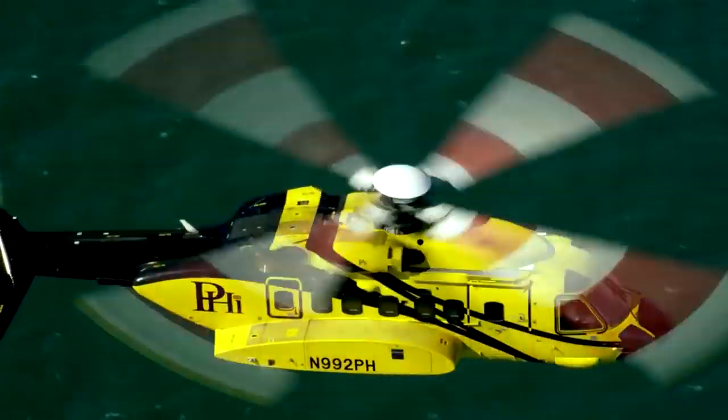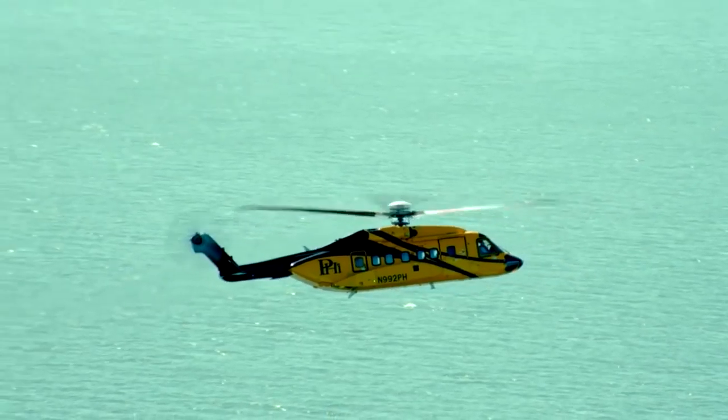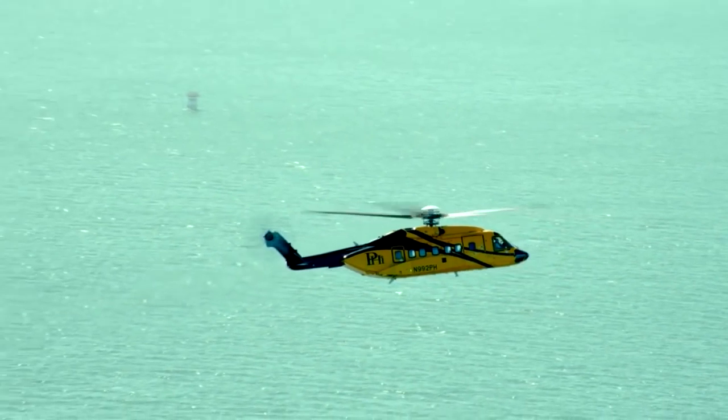Other users of this model are the CHC Helicopter Corporation, Bristow Helicopters, and Cougar Helicopters. The Sikorsky S-92 costs $17.7 million.